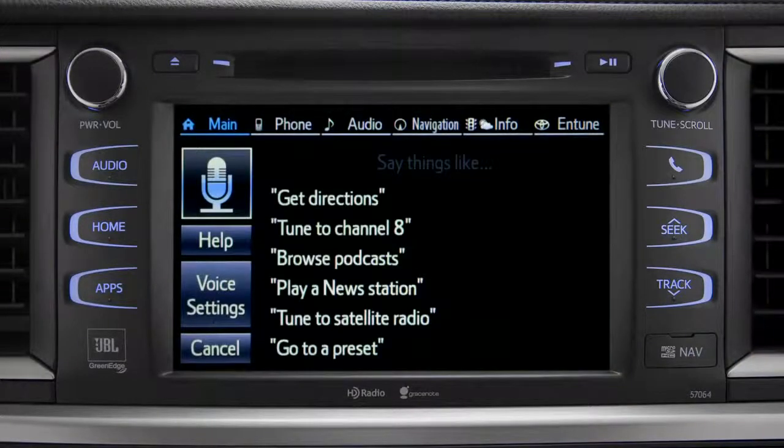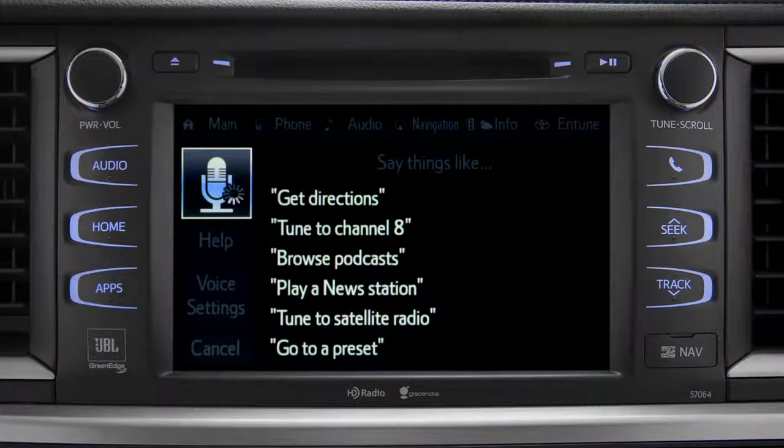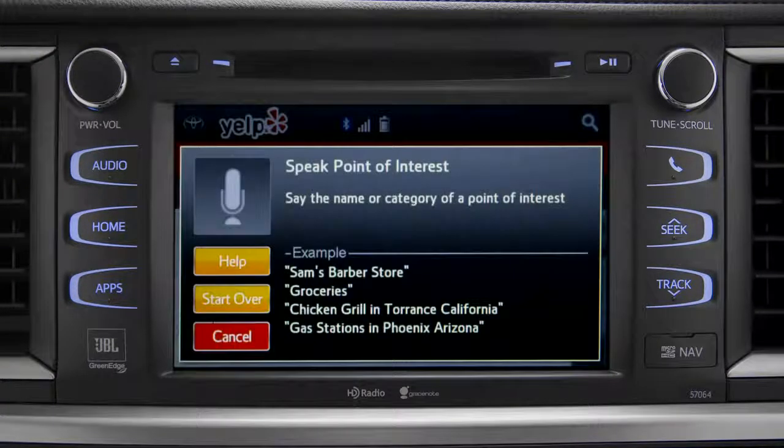The system will ask, "What would you like to do?" Say, "Launch Yelp." The system responds, "Launching Yelp." Sample Yelp commands appear on the screen. Say that name or category to find a point of interest.